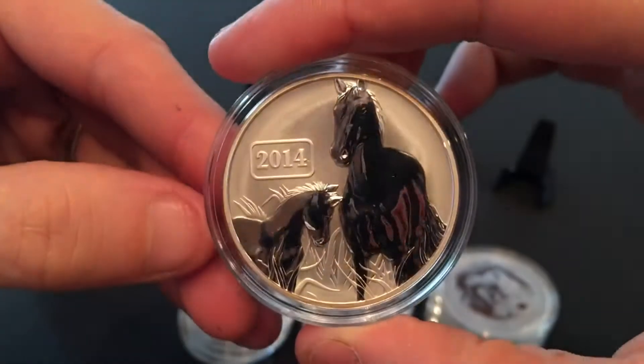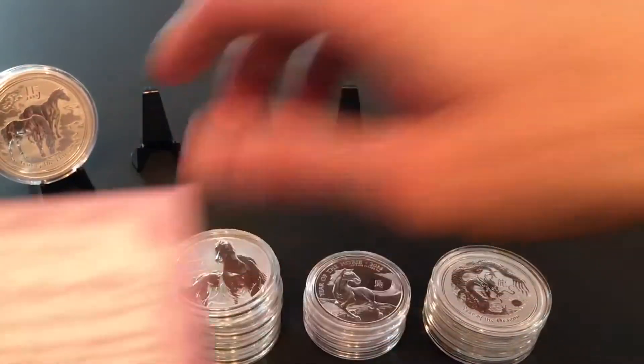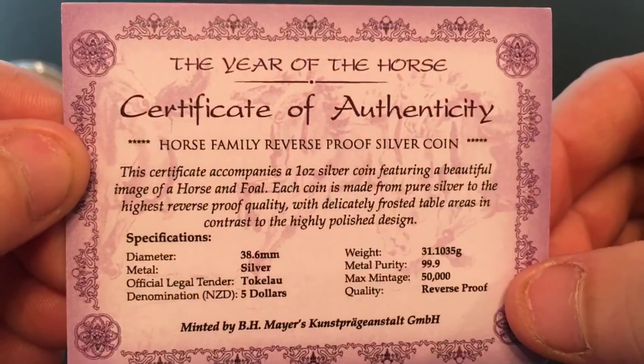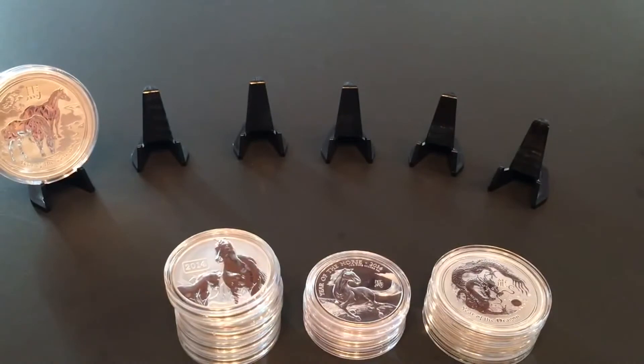He actually had the COAs as well with these, so that was pretty cool. Here they are — 50,000 mintage reverse proof. I didn't have any Tokelaus yet so that was awesome.